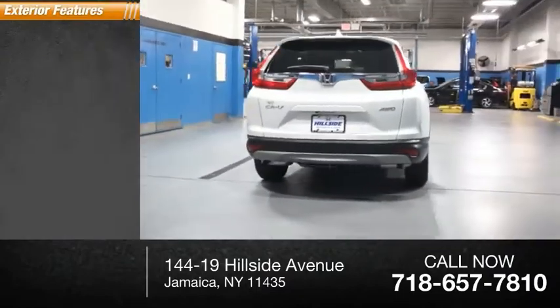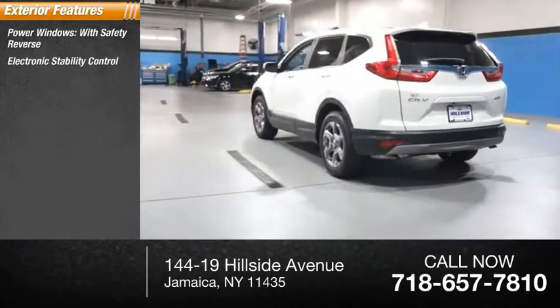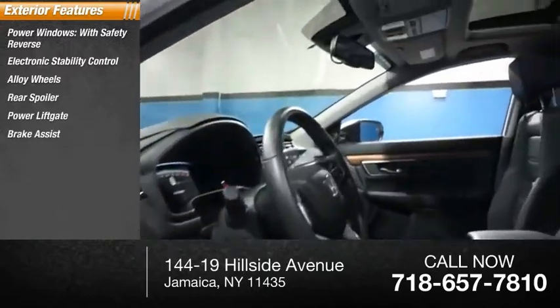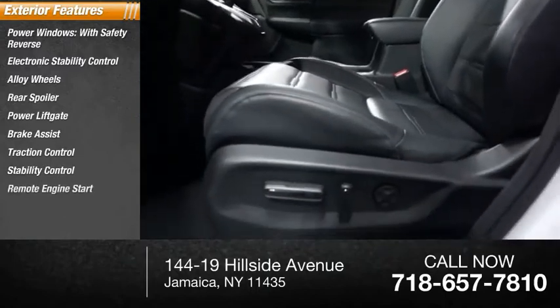Here are some of this vehicle's great options: power windows with safety reverse, electronic stability control, alloy wheels, rear spoiler, power liftgate, brake assist, traction control, remote engine start, and remote keyless entry.